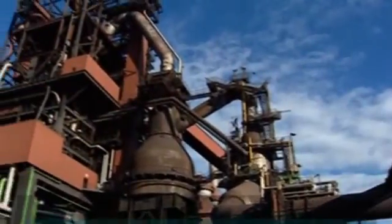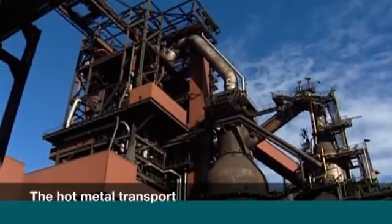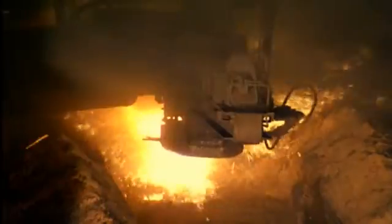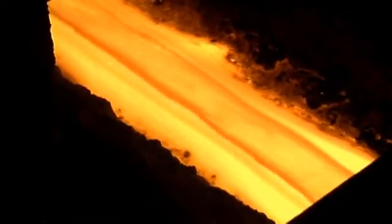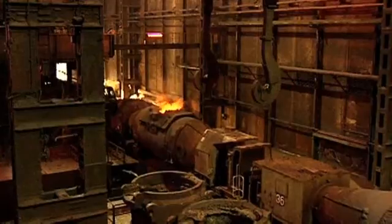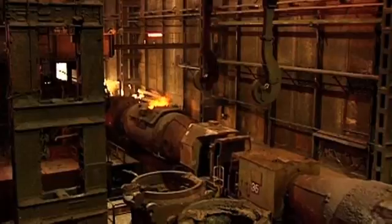Let's follow the path taken by hot metal at Salzgitter Flachstahl. From below the blast furnace it flows straight into torpedo cars. They leave the casting bay as trains with up to three cars and are driven into a so-called withdrawal track.